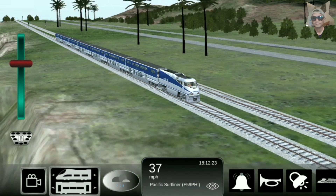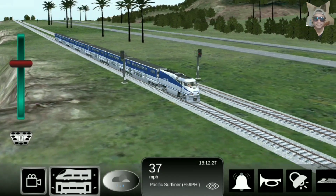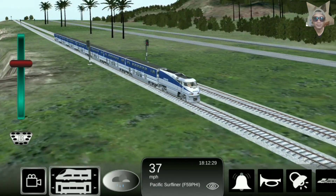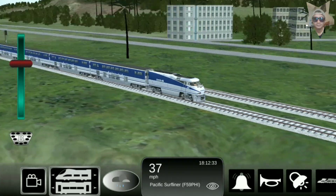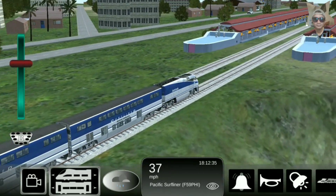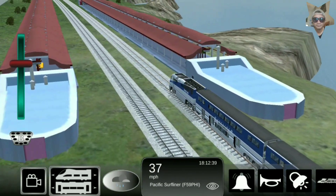The EMD F59PHI is a high-speed locomotive produced by Electromotive Division, EMD, from 1994 to 2001. It features an isolated cab, lightweight body, and a streamlined shape — features that were absent on the original commuter F59PH.